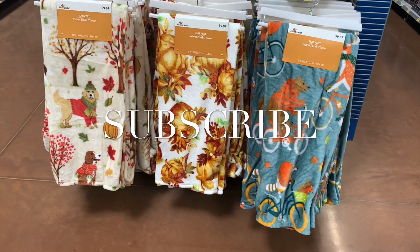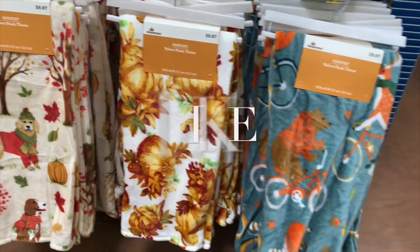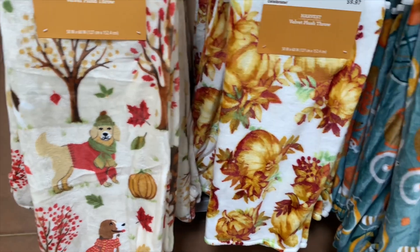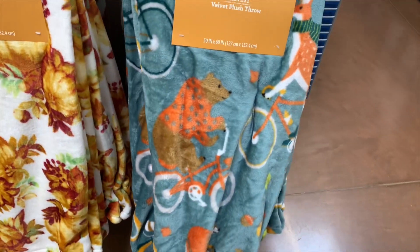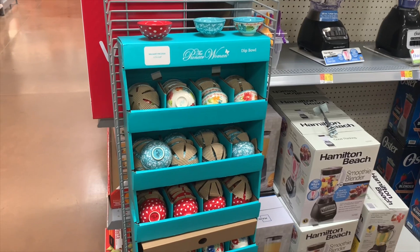Hey, welcome back to my channel! I wanted to see what was new for home decor and the home department in general at Walmart. I saw these velvet plush throws for $9.97 — I really like the fall one with dogs on it, and the ones with pumpkins. Look at this one with the bear on it, that's really cool.